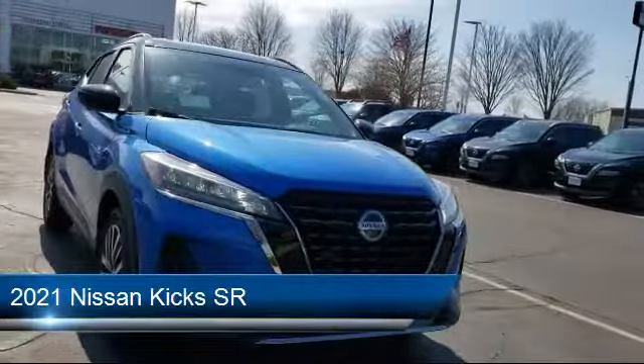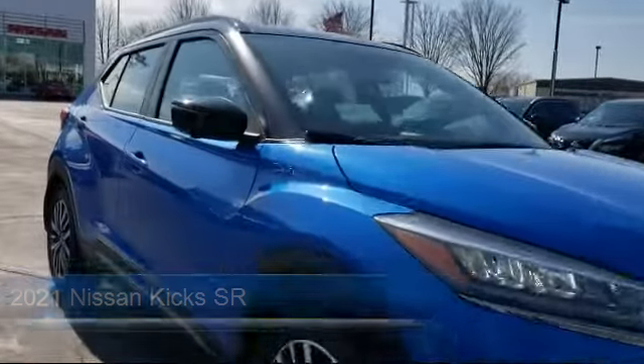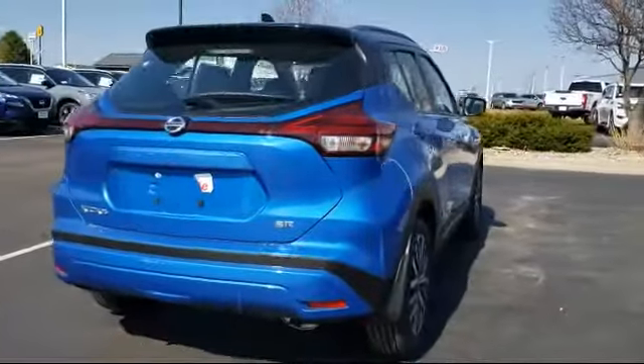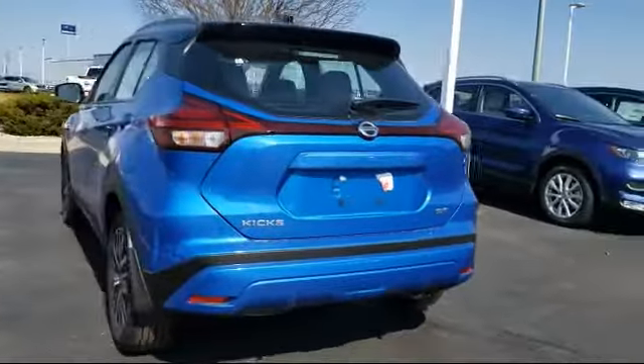It comes equipped with power outside mirrors, climate control, Bluetooth smartphone integration, keyless entry, lane departure warning, blind spot monitor, stability control, remote start system, MP3 player, and steering wheel controls.